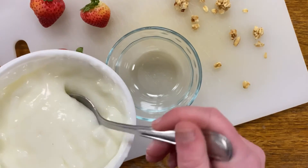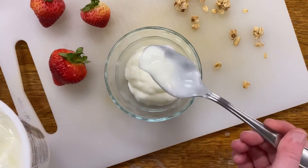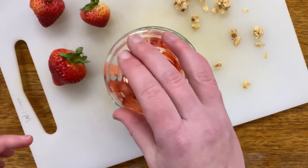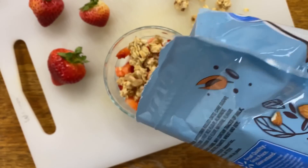We're going to start with two heaping scoops of vanilla low-fat yogurt into a small bowl, then we're going to chop up about two to three strawberries and put those on top, and then simply sprinkle some granola on top of that and enjoy.